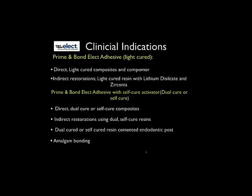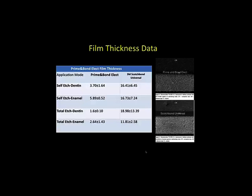I personally prefer unidose systems because I know it's a fresh dose every time. With bottle systems, you have to ensure the cap is replaced so solvents don't evaporate — a real issue in a busy practice. With Prime & Bond Elect, I don't worry about film thickness; even with several coats, you stay under 10 microns, which is well within acceptable limits for both direct and indirect restorations.